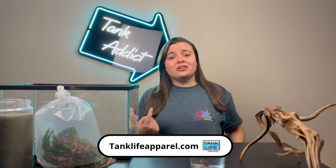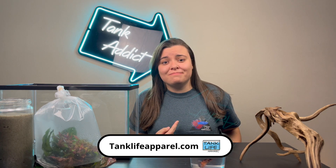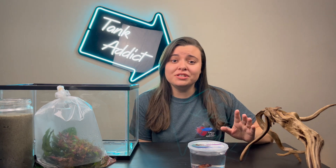And if you love betas, make sure you check out the betas shirt at tanklifeapparel.com. So I just got back from getting all the materials that you guys voted on at my local fish store. Roll the clips.